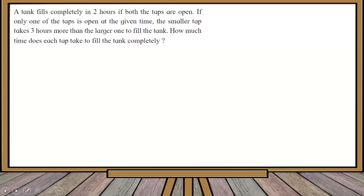The first question says: a tank fills completely in two hours if both taps are open. When both the small tap and the larger tap are open, they fill the tank in two hours. If only one tap is open at a time, the smaller tap takes three hours more than the larger tap to fill the tank. Water from the smaller tap is less in quantity, so it takes more time. The question asks: how much time does each tap take to fill the tank completely?